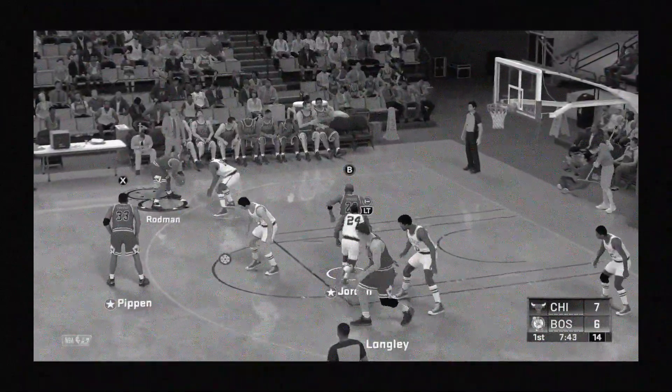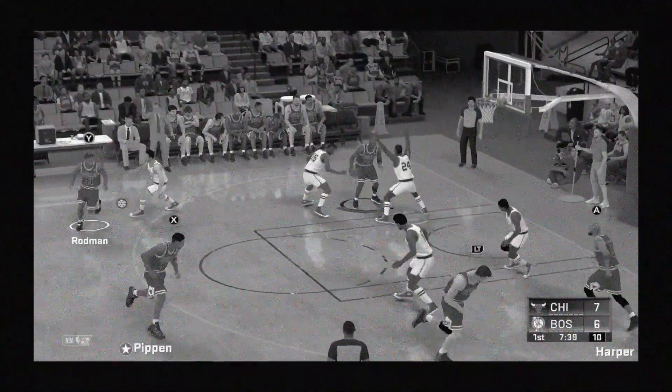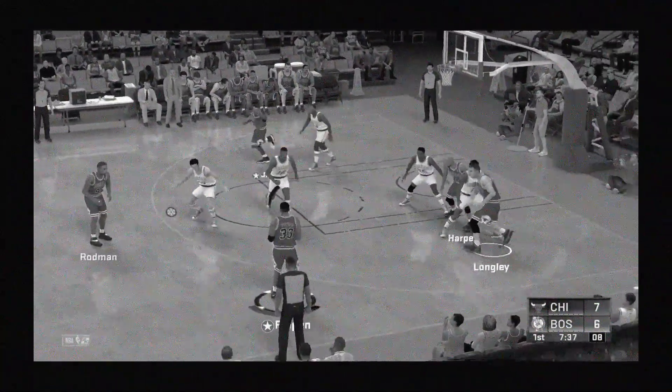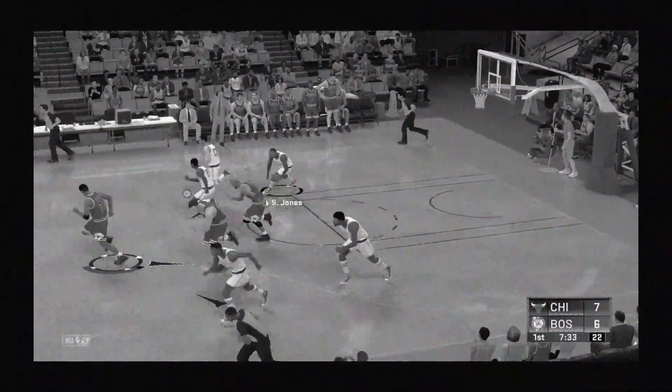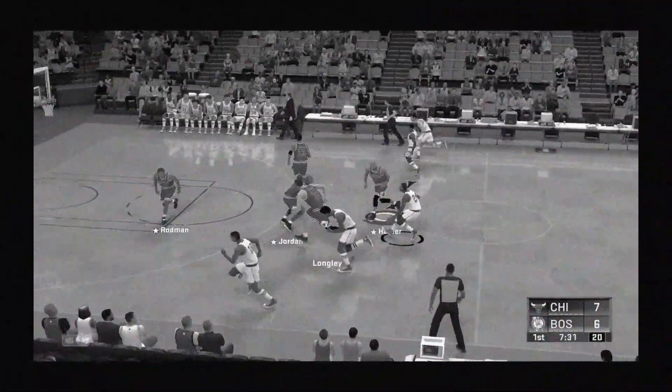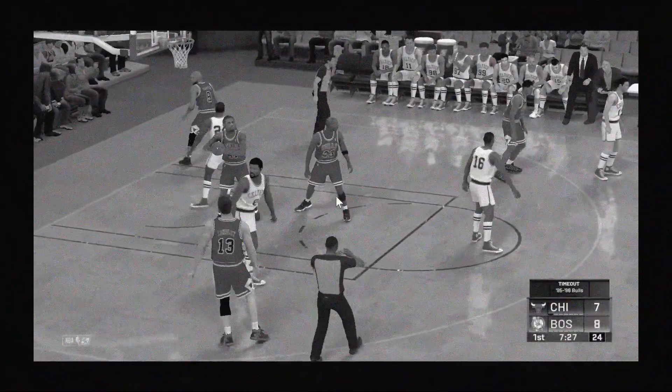With the ball, to the paint. Outside Pippen, launches a 3, and Jones pulls it down. I thought that was going to drive — it looked good from here. That's his second shot and his second basket. He's 2 for 2.